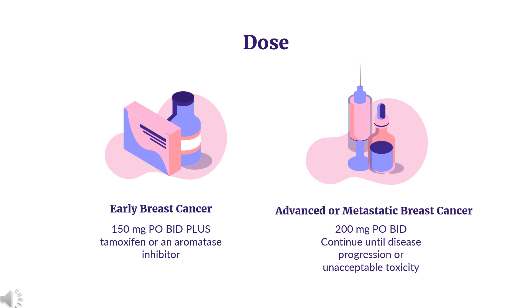Combination therapy with fulvestrant: Indicated in combination with fulvestrant for adults with HR positive, HER2 negative advanced or metastatic breast cancer with disease progression following endocrine therapy. Dose: 150 mg PO-BID plus fulvestrant 500 mg IM on days 1, 15, and 29, and then once monthly thereafter. Continue until disease progression or unacceptable toxicity.